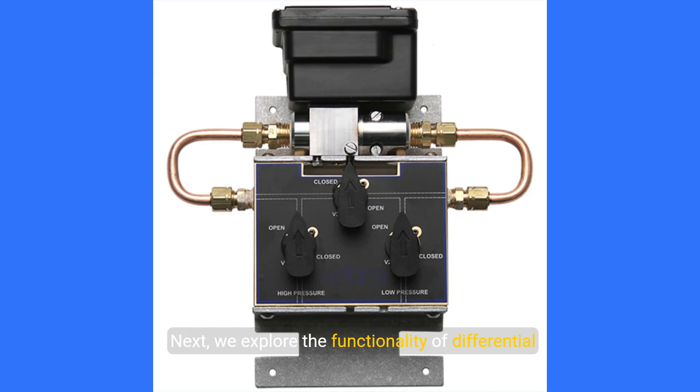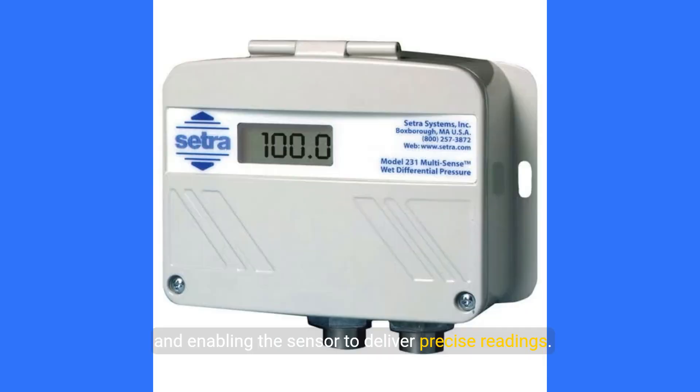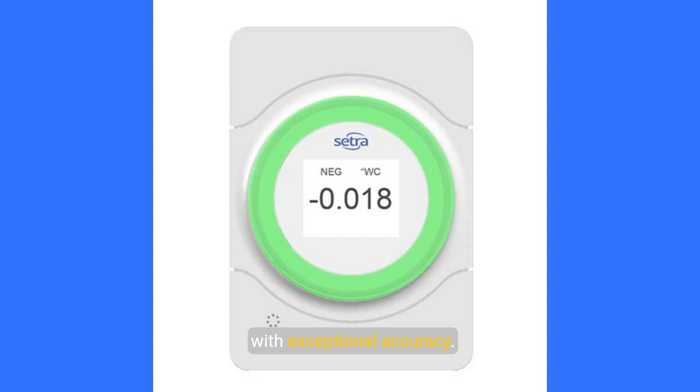We explore the functionality of differential pressure sensors. These devices utilize capacitive sensing technology, featuring diaphragms situated between metal plates. As external pressure fluctuates, the diaphragm flexes, altering capacitance and enabling the sensor to deliver precise readings. Thanks to this capacitive technology, these sensors provide near-real-time feedback with exceptional accuracy.